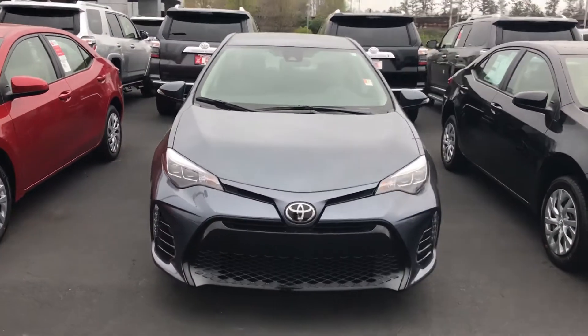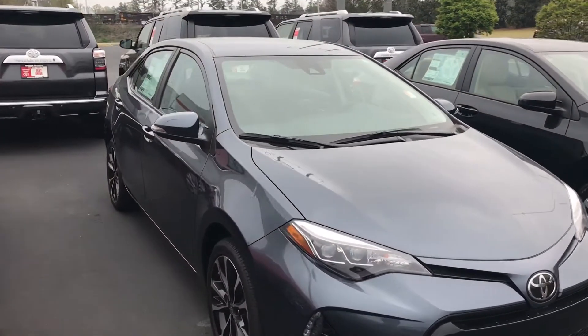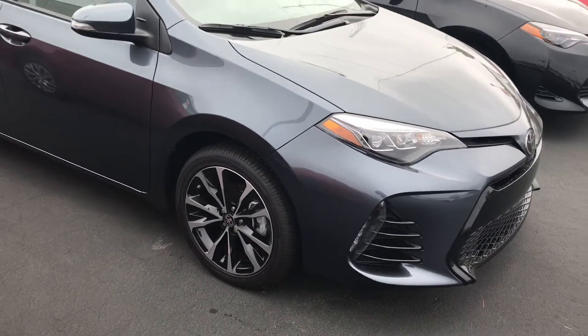Hey, this is Shea with LaGrange Toyota. I just want to say hello. This is stock number M1039 that you inquired about. There are your alloy wheels — 2018 Corolla SE.